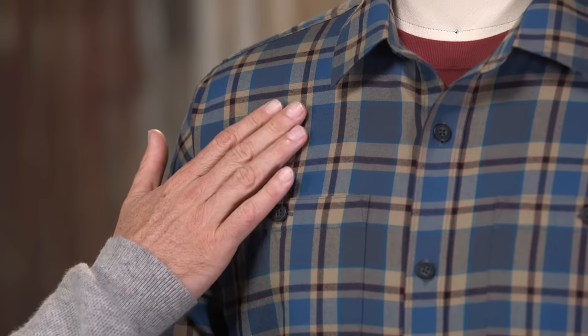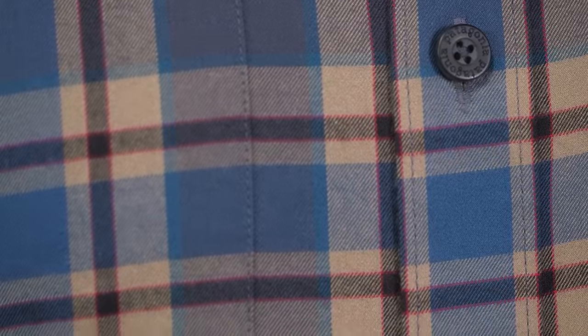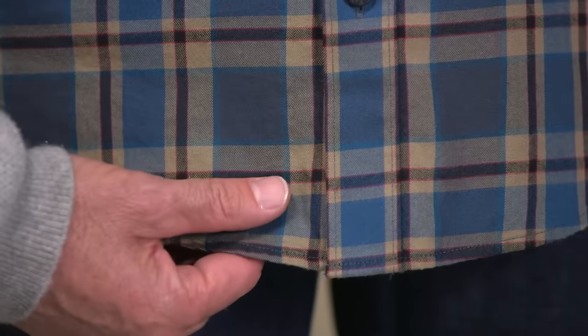Here we have the men's long-sleeve Pima cotton shirt, one of our most iconic button-down shirts. The highlight of this shirt is without a doubt the fabric. It's made from four ounce yarn dyed Pima cotton that's exceptionally soft and hundred percent organically grown.